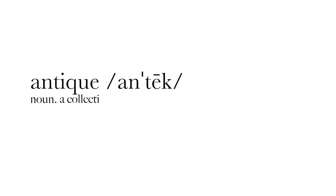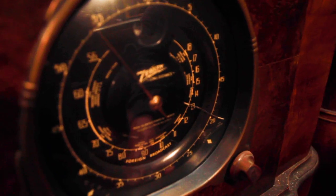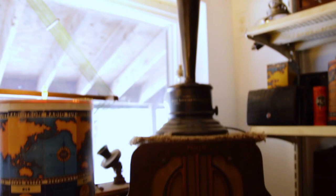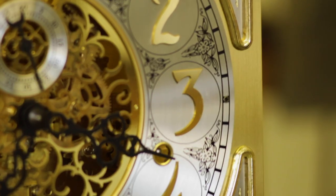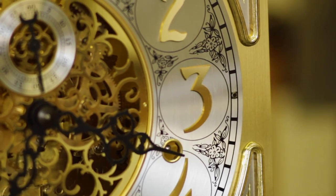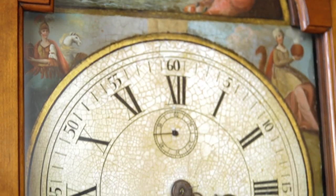Antique. Noun. A collectible object that has a high value because of its considerable age. You've seen it before — a work of art, a piece of furniture that's been in your family since long before your time. In other words, antiques. And they're endangered. In a world where things no longer seem built to last, antiques are no longer what they used to be.